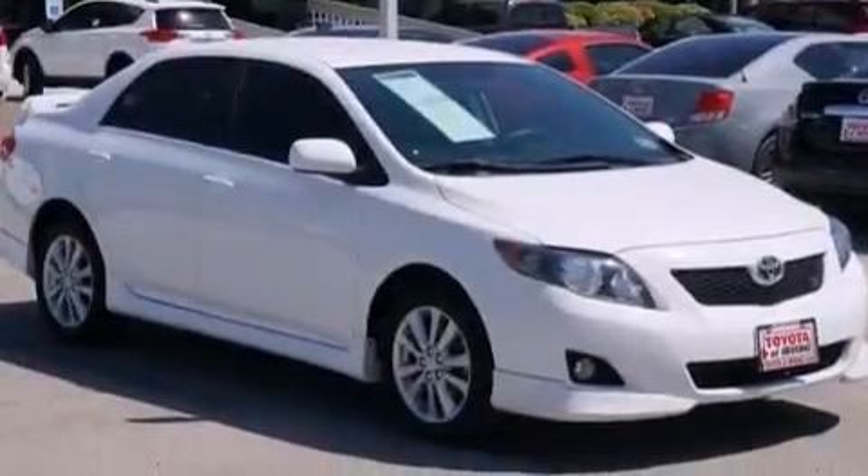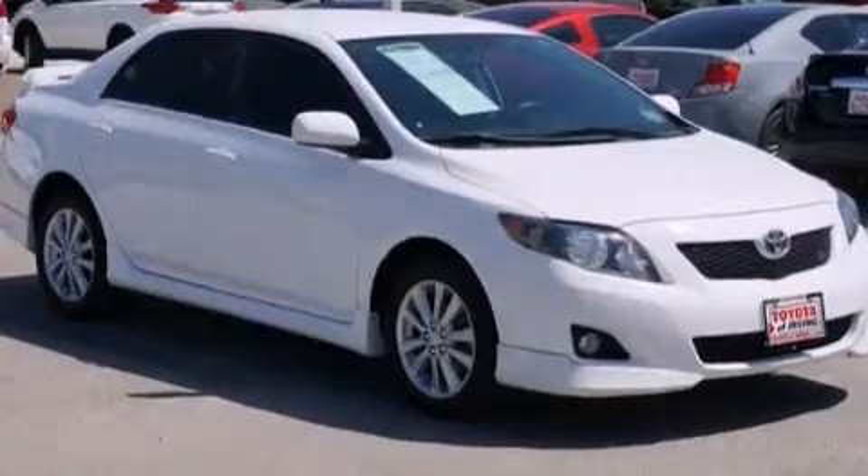Rear-seat child-proof door locks, air conditioning. And this vehicle has fewer than 38,000 miles on the odometer.